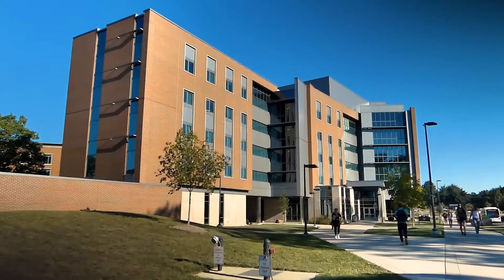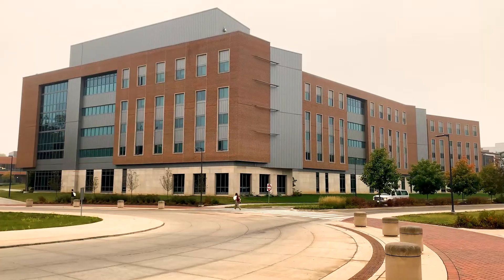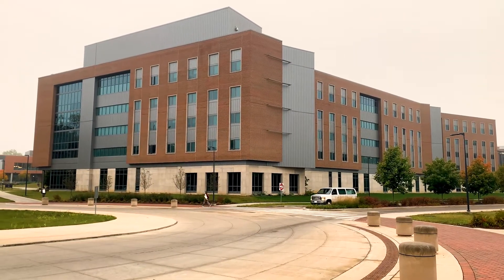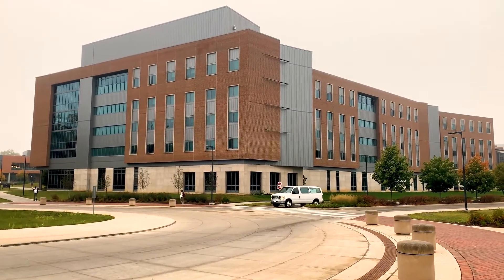Welcome to the Jack Byroll Residence Hall. Byroll Residence Hall was established in 2020 and is located in the North Residential Neighborhood on the north side of Ball State University's campus.